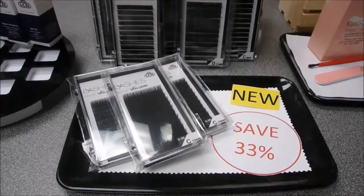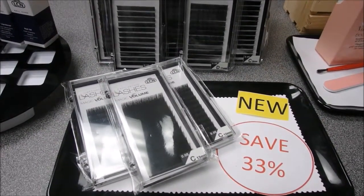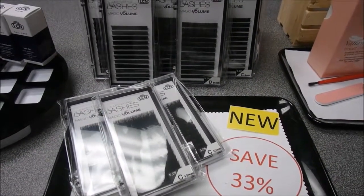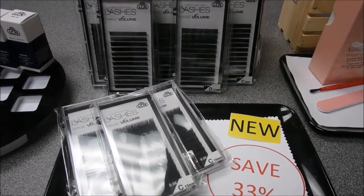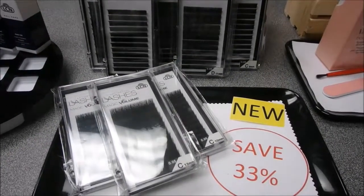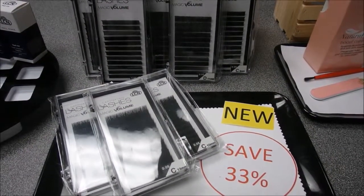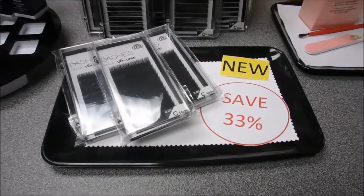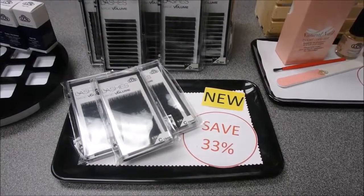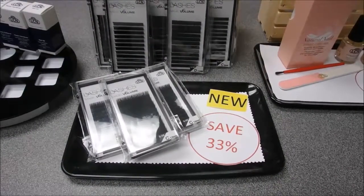Next we have our Captivating Lashes volume lashes — you save 33%. Building clusters yourself was yesterday; LCN Magic Volume Lashes are deep black, Shawnee synthetic silky cluster lashes. What's so special about them is that their ends pull together as if by magic, letting you create perfect clusters in no time. These lashes have a thickness of 0.05, feel very soft, and are extremely light. Lashes are really hot right now, so look up some lash education and try out our Captivating Lashes.